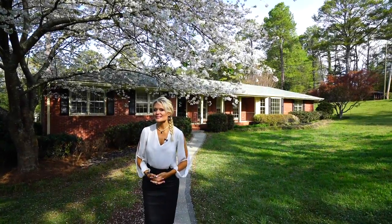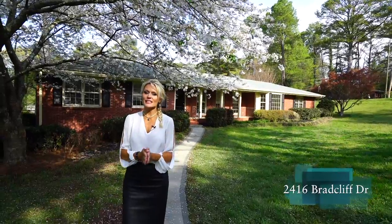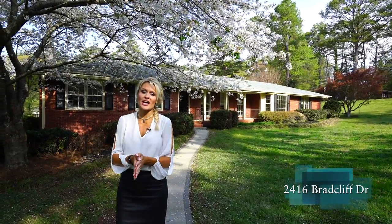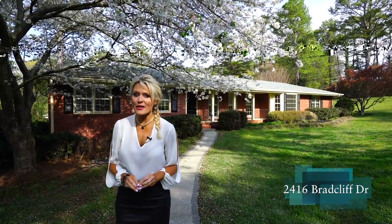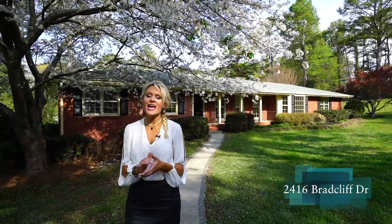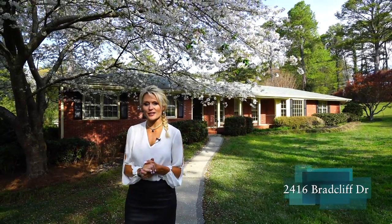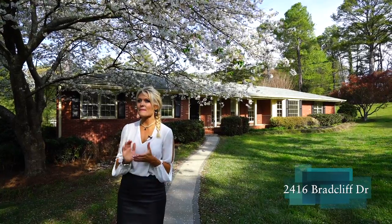Welcome to 2416 Bradcliffe Drive, just outside of the Decatur city limits in Atlanta, Georgia. Today I'm going to take you through a renovated three-bedroom, two-bath ranch that sits on a corner lot, has a two-car garage, and is ready for immediate occupancy. Follow me through this amazing ranch.